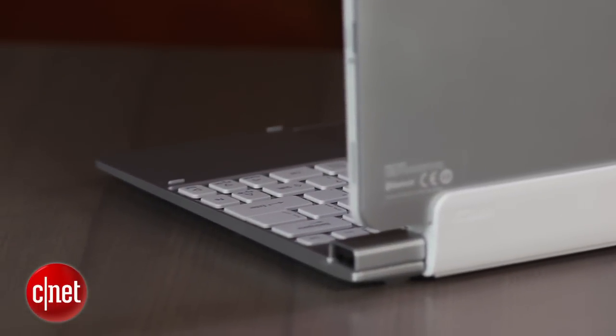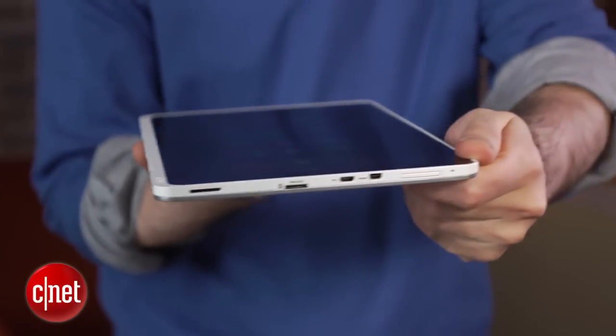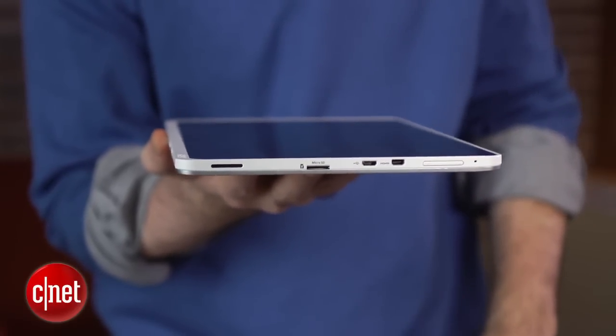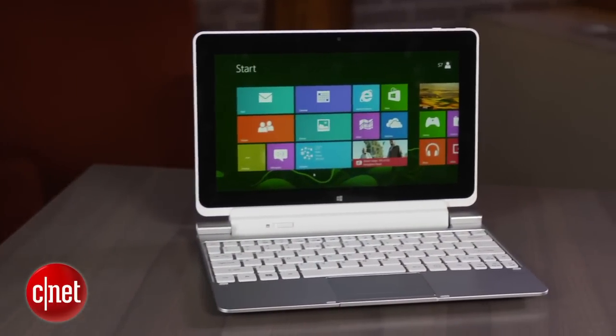The one thing that kept this from being a particularly productive system for me is that all the ports and connections — which are mostly right up here on the screen — are micro versions. You have micro HDMI, micro USB, and micro SD card slots, so you're going to have to carry some adapters around with you if you want to plug stuff in on a regular basis.